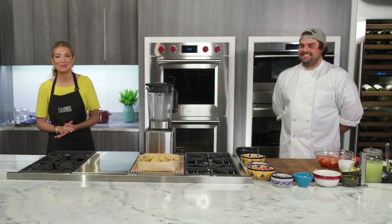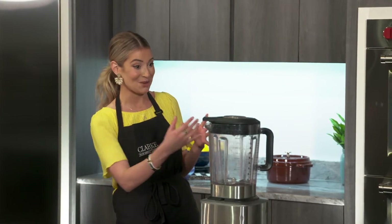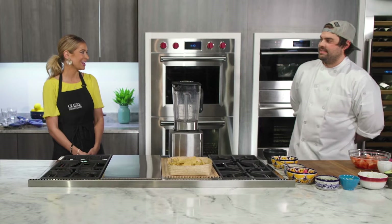We're here at the Clark Sub-Zero and Wolf Showroom and I am joined by Colton Coburn Wood. Thanks so much for being here. You're known for Mexican food and you have tuna ceviche for us today, which I'm really excited about. We're going to do charred habanero, watermelon, agua chile tuna ceviche.